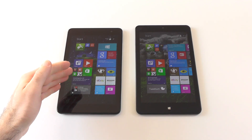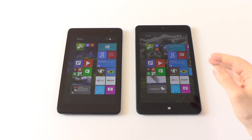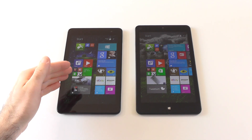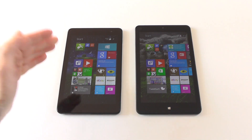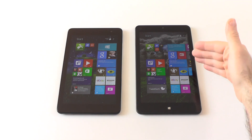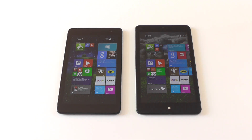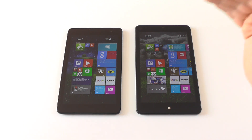On the Dell we have an 8-inch display with a resolution of 1280x800, and on the Lenovo we have an 8.3-inch display with a resolution of 1920x1200. The Dell has the Intel Atom Z3740 and the Lenovo has the Intel Atom Z3770. Both have 2GB of RAM. The Dell has 32GB of internal storage, the Lenovo has 64GB. The Dell has USB 2.0 and no micro HDMI; the Lenovo has USB 3.0 and micro HDMI. So the main differences are: faster CPU, more storage, micro HDMI, and higher resolution on the Lenovo.